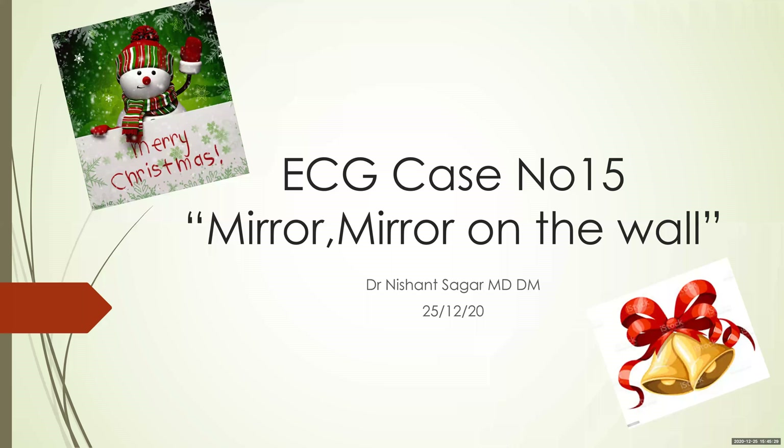Good evening. Today we shall be dealing with ECG case number 15 in our ECG series. The title is 'Mirror, Mirror on the Wall.' The date is December 25, so a Merry Christmas and a Happy New Year to all you guys.